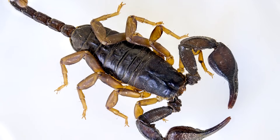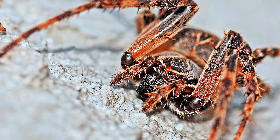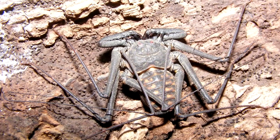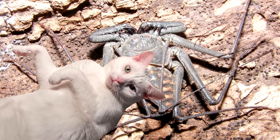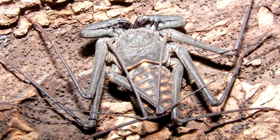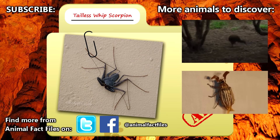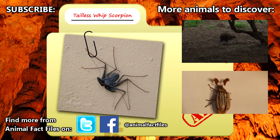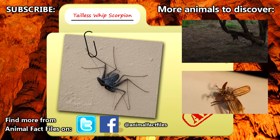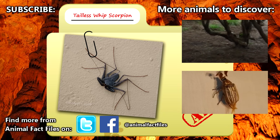Though if they are caught off guard, they'll be eaten by scorpions, spiders, and reptiles. Some people even keep tailless whip scorpions as pets. For more information on tailless whip scorpions, be sure to check out the links below. Leave us a comment to let us know which animal you'd like to learn about next. Thank you for watching, and be sure to give a thumbs up for more animal fact files!